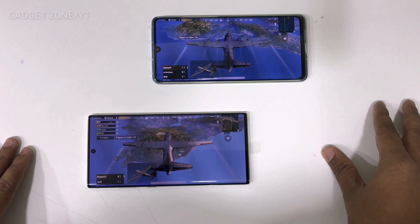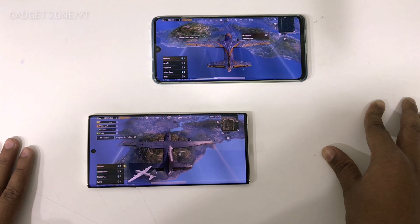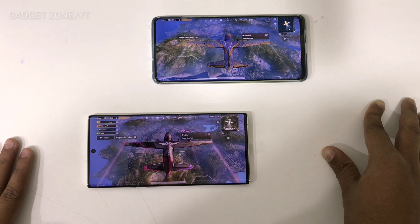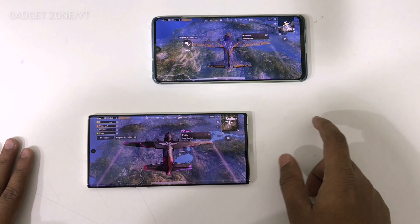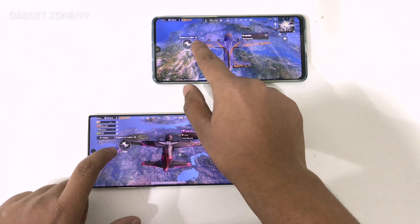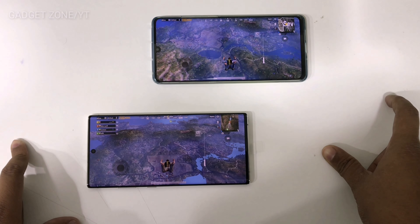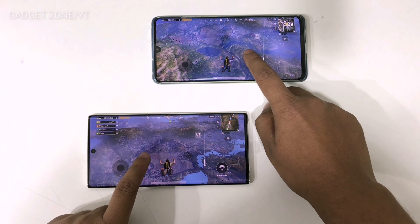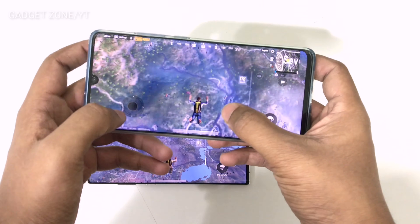It's like a 3D experience. But the P30 Pro is not too bad, it's okay. Don't judge me, I am not a PUBG player. I am playing this game for you guys, so don't judge me while seeing this game.